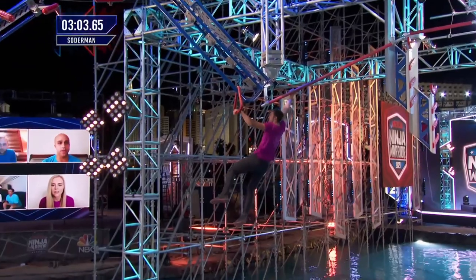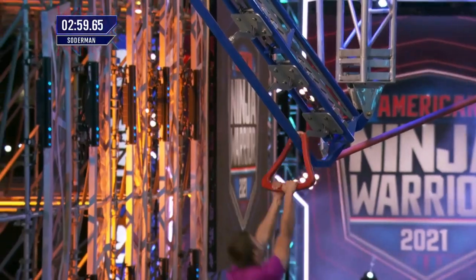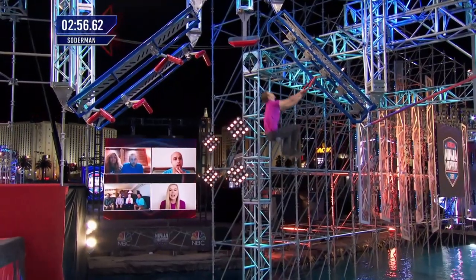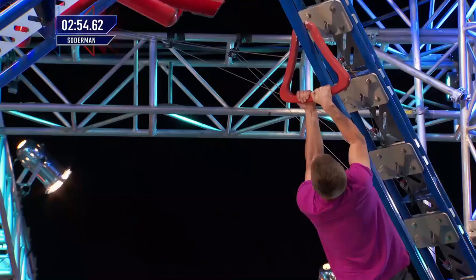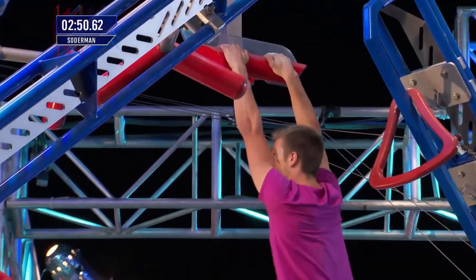Good job. You can see him breathing as he goes. Soderman had the second fastest time on stage one. He goes fast and takes chances. He's got power. Look at that — he's trying to send himself to stage three. That's where he's sending. He gets two moves.